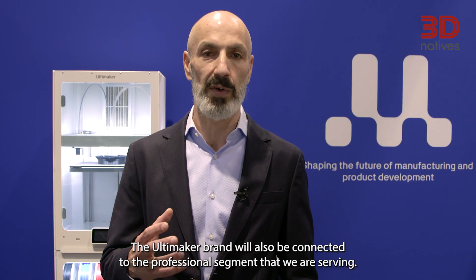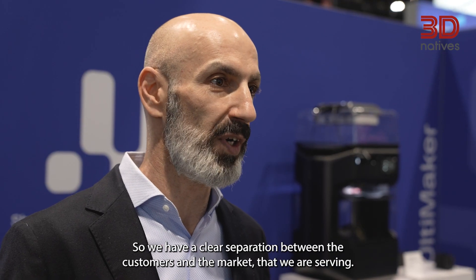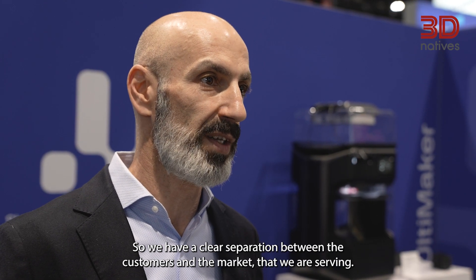The Ultimaker brand will also be connected to the professional segment that we're serving, so we have a clear separation between the customers and the market that we are serving.